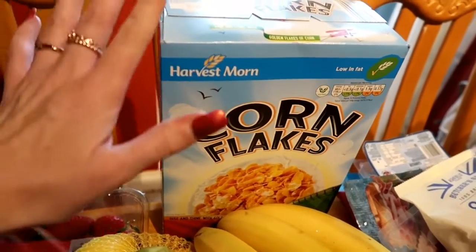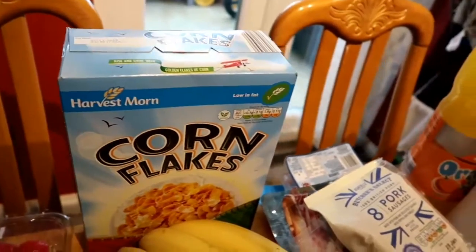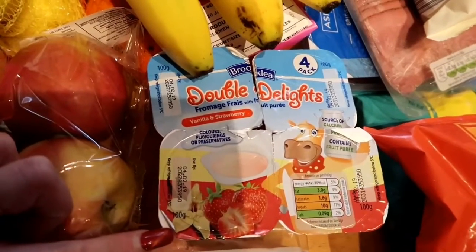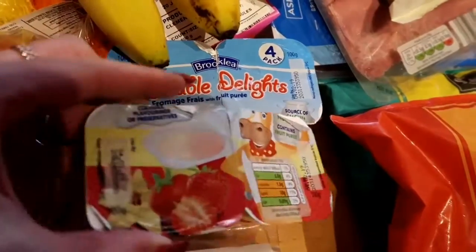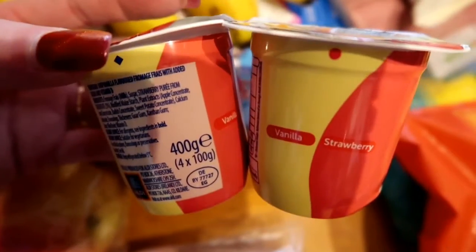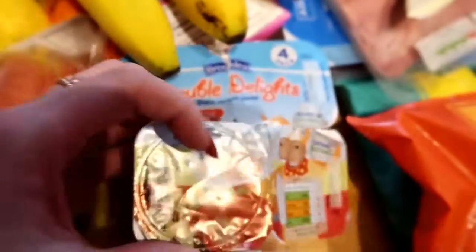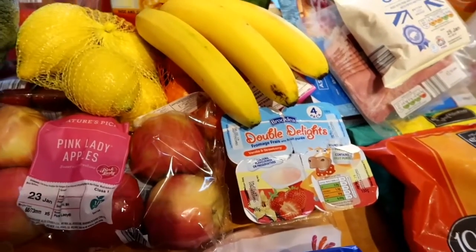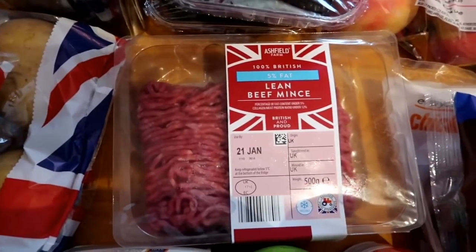I've got a really big box of cornflakes — you can't go wrong with cornflakes, just to top up what I had. And these for Freddy are Aldi's version of the Munch Bunch twin pots, half vanilla half strawberry, obviously a lot cheaper than the branded ones.